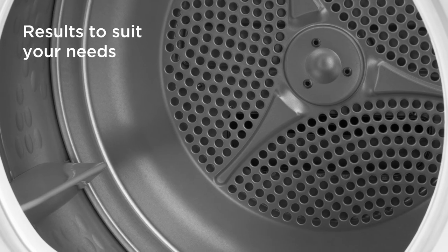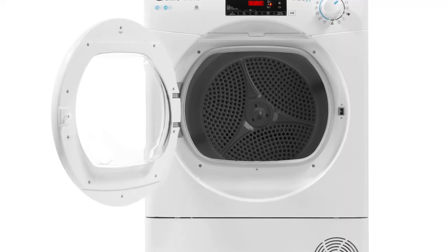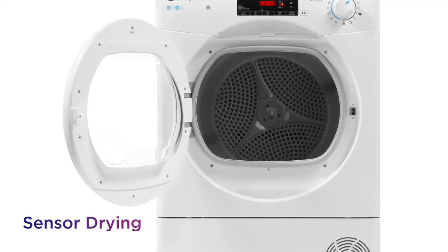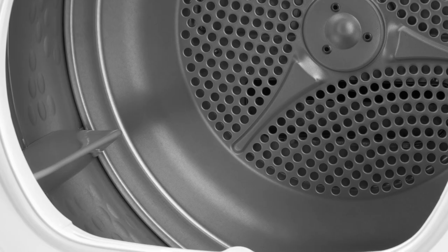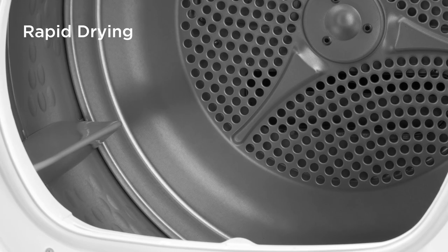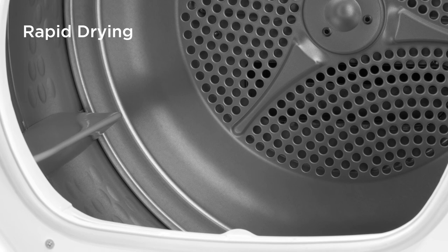It gives you drying results to suit your needs with different levels to choose from, thanks to sensor drying. If you need something cleaned quickly, you can even choose rapid drying to quickly dry your clothes in 30, 45, or 59 minutes.